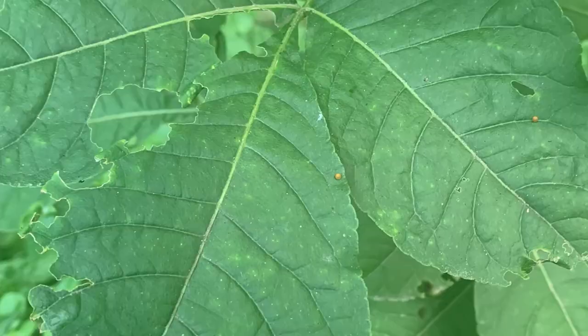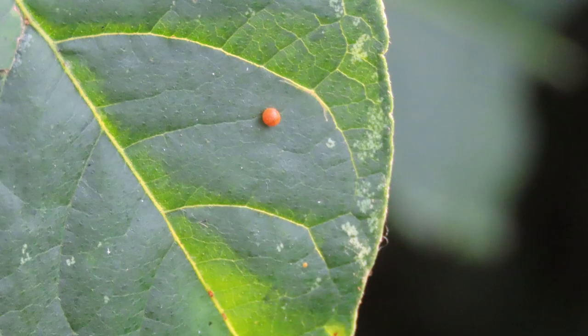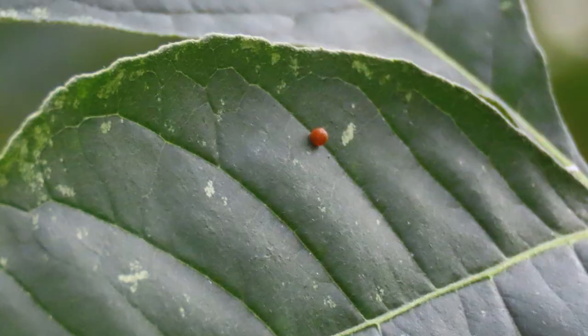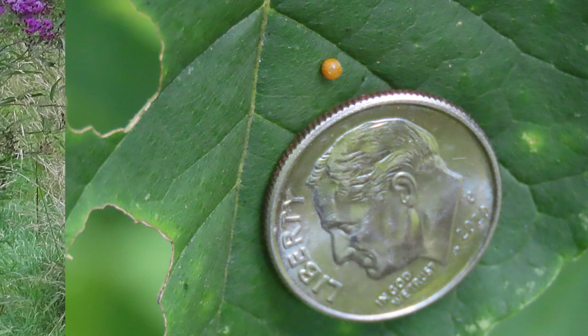These butterflies lay eggs on plants in the citrus family. Look on these wafer ash leaves and you can see the eggs look just like teeny tiny little oranges. They're pretty easy to find — they're right on the surface of the leaves. You don't even need a magnifying glass to see them.